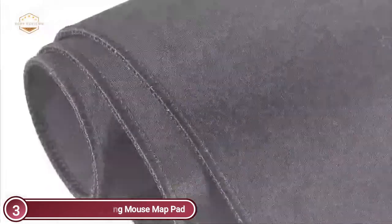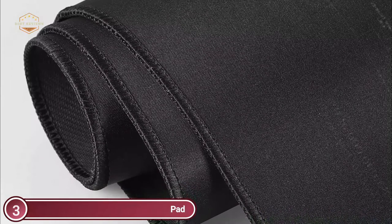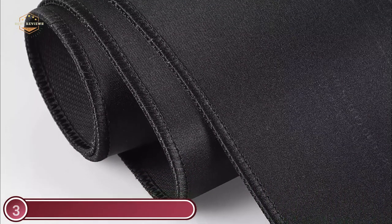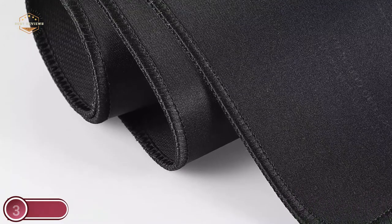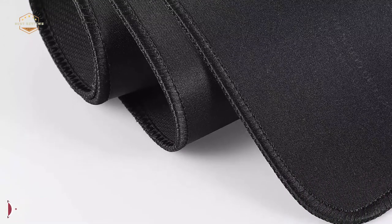The edge-trim design increases the life of the frame and stops the thin top strip from separating from the base. The reinforced edges protect against deformation or damage. It is ideal for gamers, laptops, computers, offices, homes, and more. It's also a great present for your loved ones.